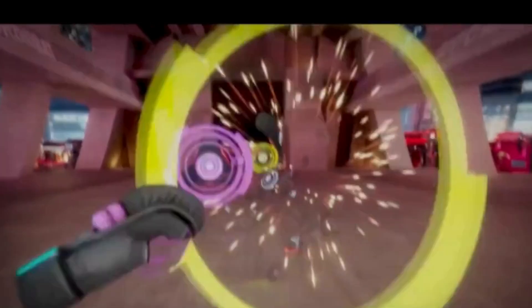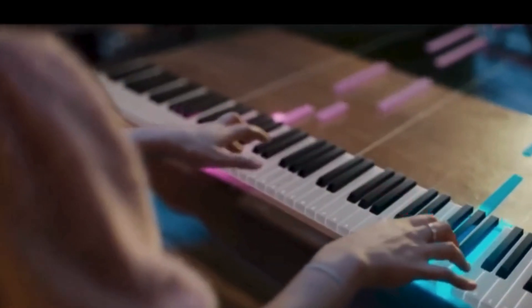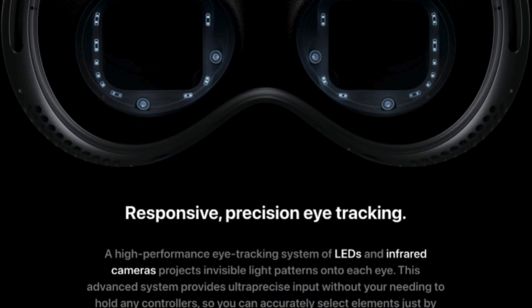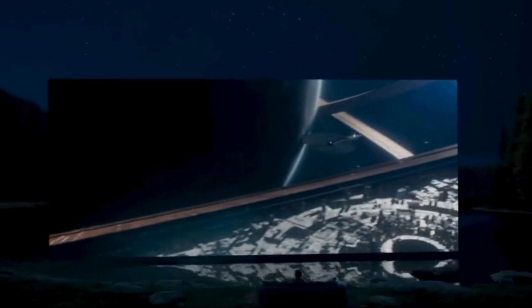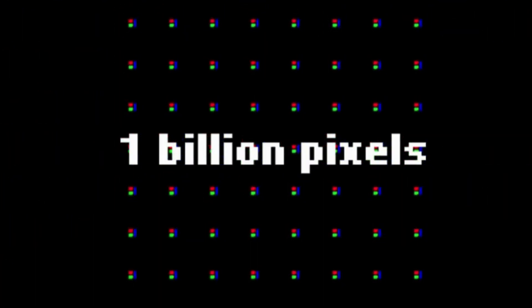The Quest 3 has a 110-degree horizontal and 96-degree vertical field of view. The high-performance eye tracking system in the Apple Vision Pro uses a system of LEDs and infrared cameras to project invisible light patterns, accurately changing elements around you with a glance. The resolution increases as the high-resolution cameras transmit over 1 billion pixels per second in real-time 3D mapping.